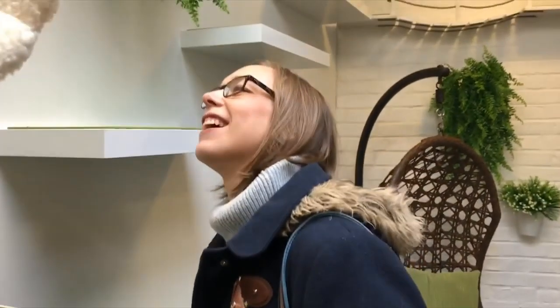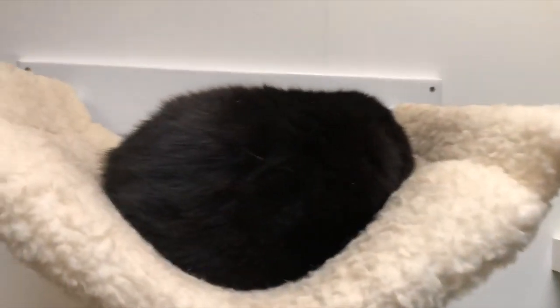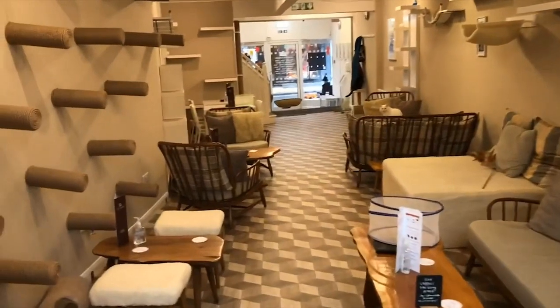Shall we go do some more exploring of York? Where are we, Gracie? We are hanging out with some cats - we are cheating on Basil. There's a blob with a hanging tail - we are in a cat cafe!